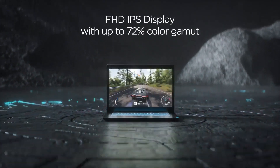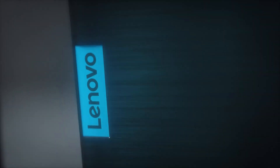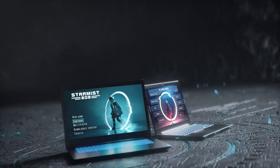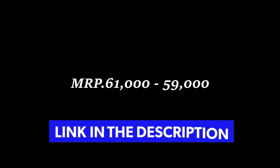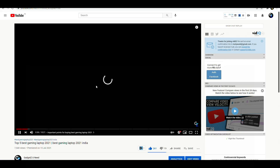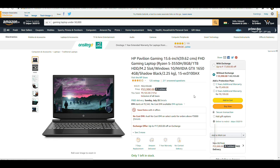Another impressive thing is that इस laptop में Rapid Charge का feature मिलता है, which is able to charge the laptop up to 80% in only 1 hour. इस laptop की current price ₹61,000 है, but credit card offers लगा के आप इसे आराम से ₹59,000 तक में खरीद सकते हैं. ये जितने भी laptops मैं आपको बता रहा हूँ, इन सब की best buy links आपको description box में मिल जाएंगी, so you can check them out if you are interested.